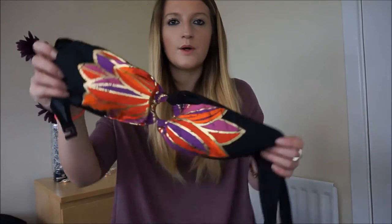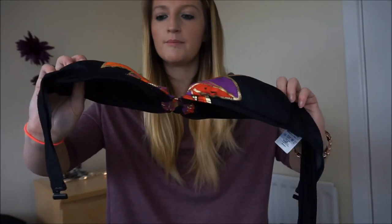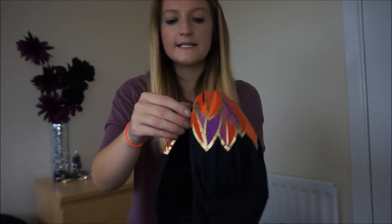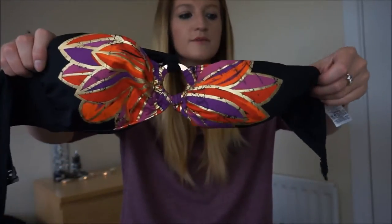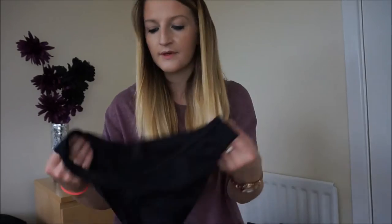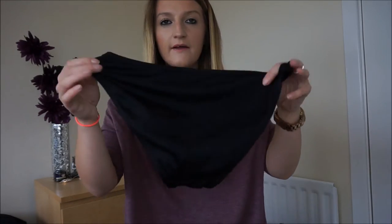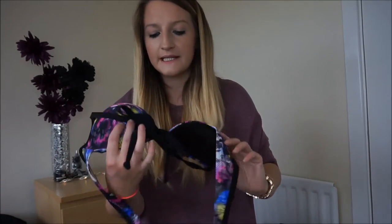This one is from Next - I think I bought it last year or the year before. I'm not a massive fan because the top is quite big and it makes everything look smaller. It's purple, red and orange, a halter neck where you pull it up with a clasp at the back, and you can easily take the straps off because they hook onto a gold ring. I didn't get the matching bottoms because Next bikinis can be expensive, so I wear it with plain black bottoms from Tesco F&F, which go with any bikini.